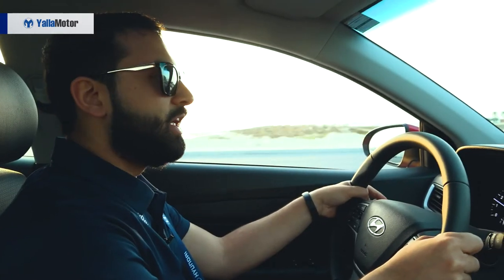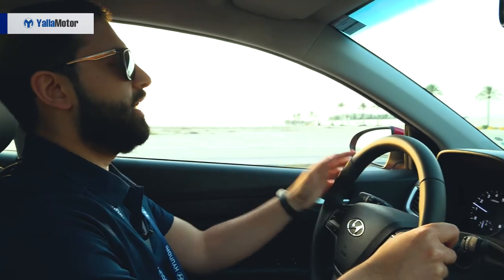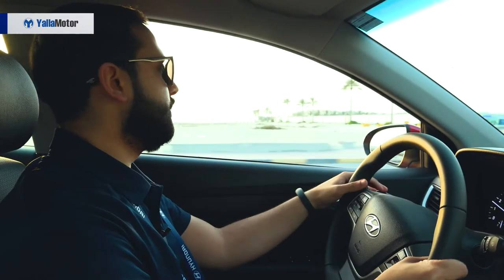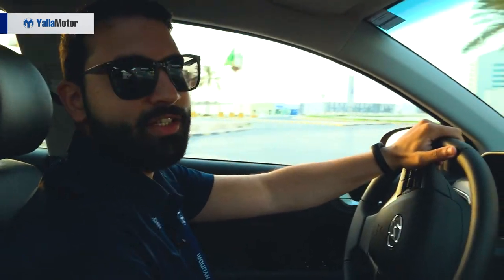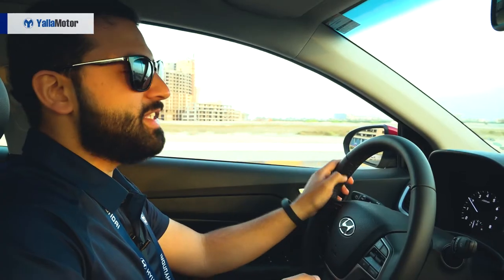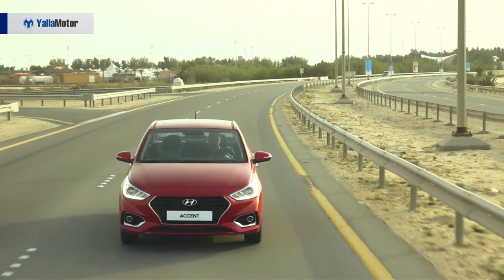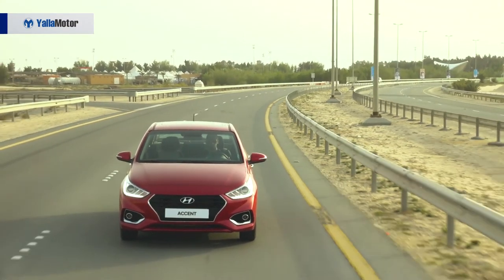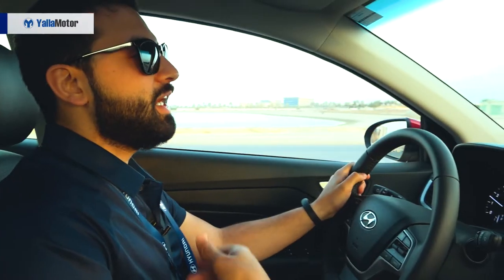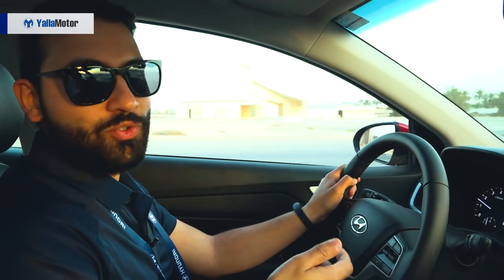Out on the roads, the all new Hyundai Accent is peppy to drive, especially in the 1.6 litre trim. While there are two engines offered — a 1.4 litre and a 1.6 litre — Hyundai has done something that most manufacturers are going against: they've got rid of their CVT transmission and opted for a 6 speed automatic instead. For a daily driver it is both fuel economic, comfortable and easy to drive — a great car for new drivers.